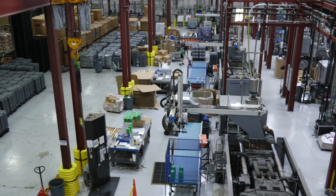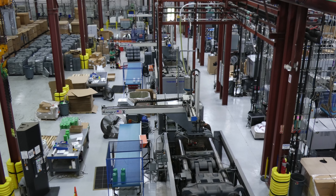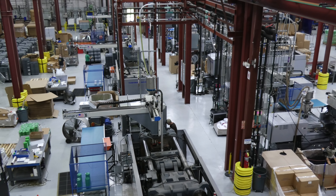We just acquired an additional 30,000 square feet of warehousing space, which brings our total square footage to nearly 70,000 square feet.